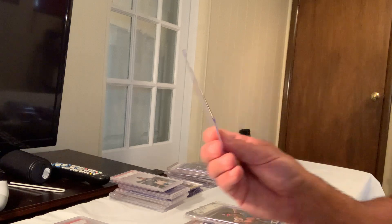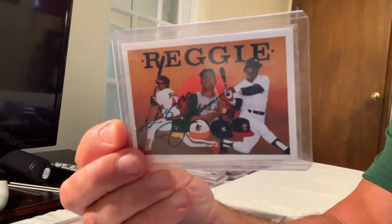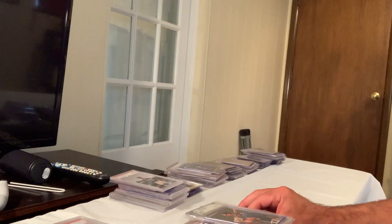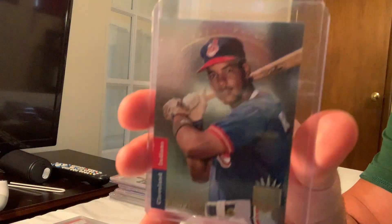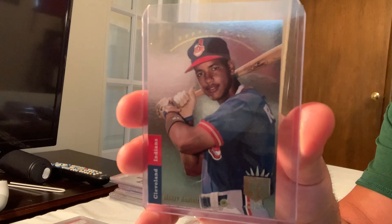Next up is an out-of-2500 autographed Upper Deck UD Heroes auto Reggie Jackson, which sold for $795. SP foils are really great cards because they're so hard to get in Gem Mint 10 — that's why they sell for so much.